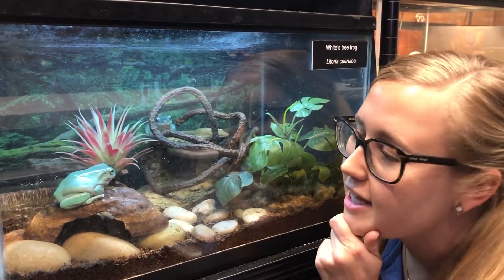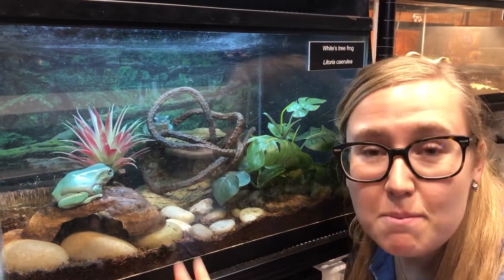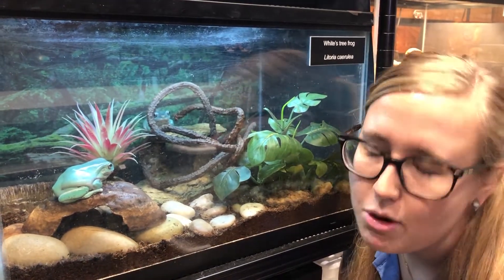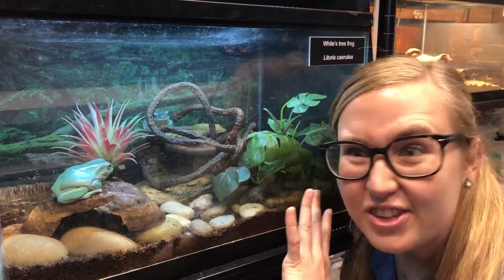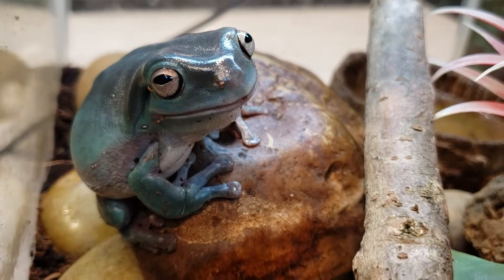Now you might be thinking these frogs are not white — and that is correct. They are a greenish color right now, but they can actually change color. They won't change purple or go rainbow, but they will go from a lighter shade of green to a darker green, even a sort of blue color, and that changes with their mood.